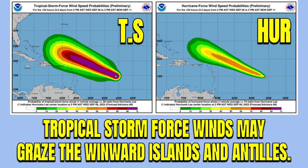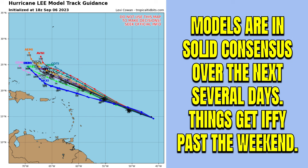You can see on your screen the tropical storm force winds on the left side and hurricane force on the right side. The hurricane force winds will stay well offshore, but the tropical storm force winds, and especially gusts up to 50 to 60 miles per hour, will certainly be grazing through some of these islands, and that does include places like Puerto Rico. The models are in solid consensus over the next several days.